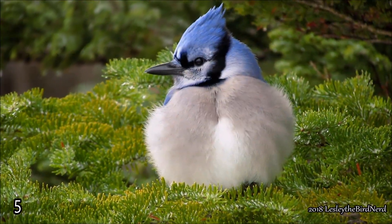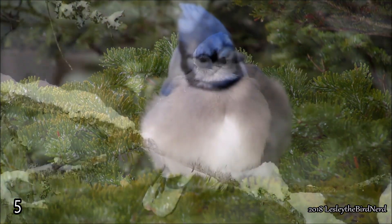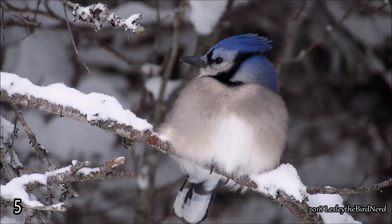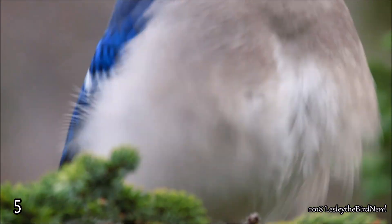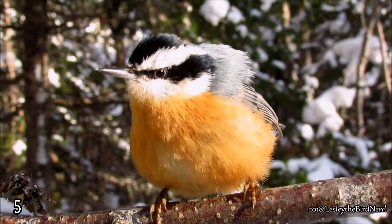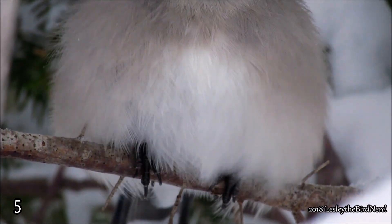Have you ever noticed that birds look much bigger in winter than in summer? Often people think it's because they fattened up, and while yes they do pack on a little extra weight, this isn't the only thing making them appear plumper. Another contributing factor is a behavioral adaptation called fluffing. To add more insulation, they fluff out their feathers to create tiny pockets of air between their skin and feathers. These air pockets are warmed by the bird's body — the more trapped air, the warmer the bird.